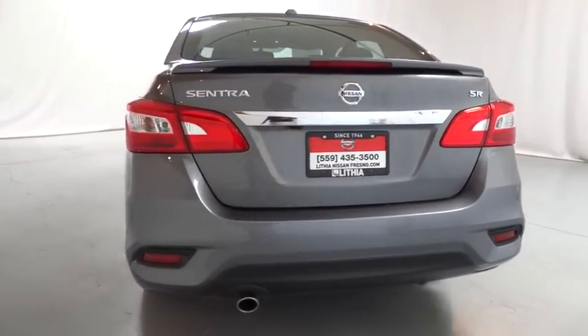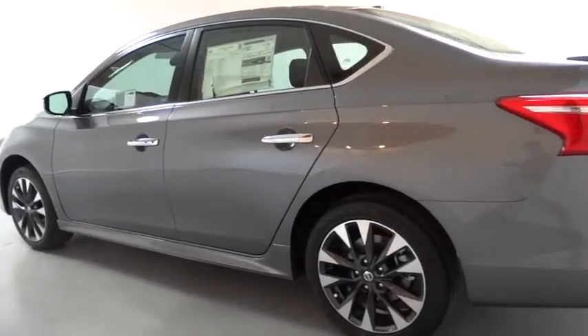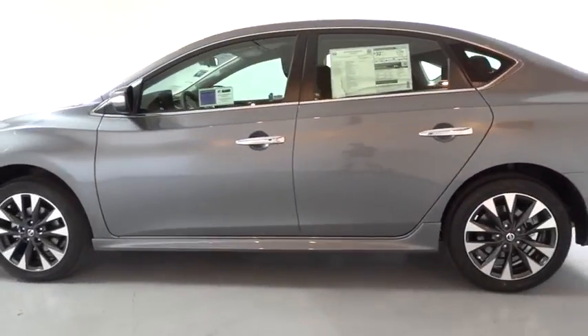Backup camera. Keyless entry. Leather-wrapped steering wheel. Bluetooth. Adjustable steering wheel. Power steering. Four-wheel disc brakes. Keyless start. Aluminum wheels.